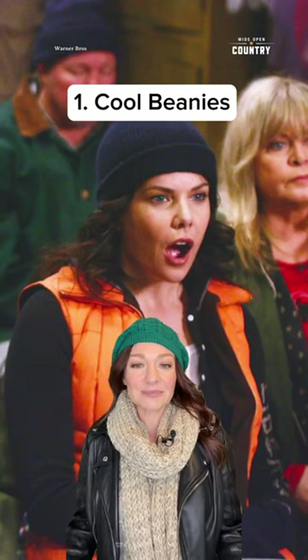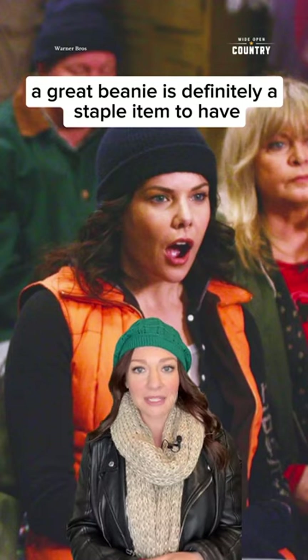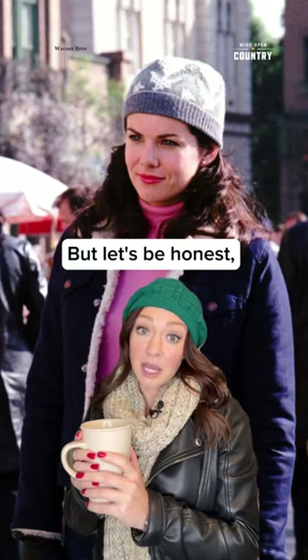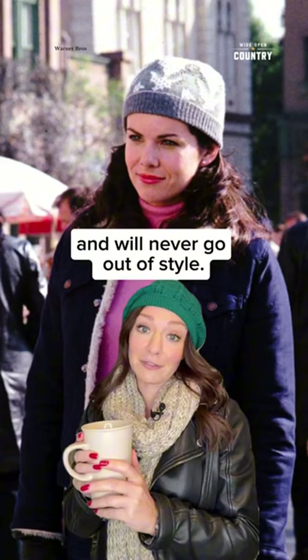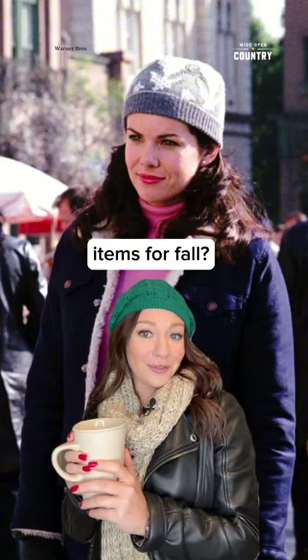Cool beanies. On the topic of staying warm, a great beanie is definitely a staple item to have, and Lorelai always makes them look so cozy chic. Let's be honest, Lorelai Gilmore style is perfect for all seasons and will never go out of style. What are some of your favorite Gilmore Girls items for fall? Let us know.